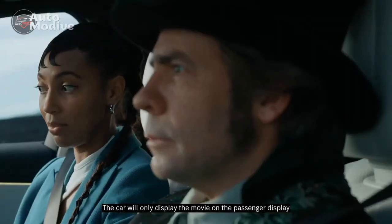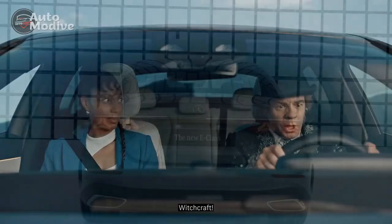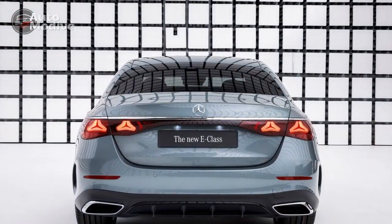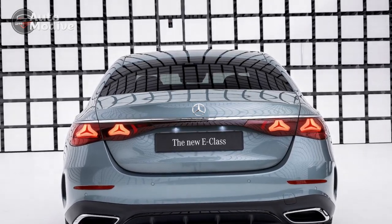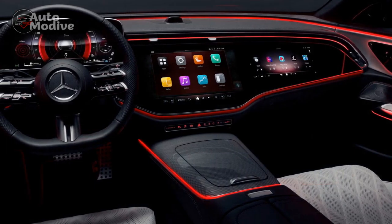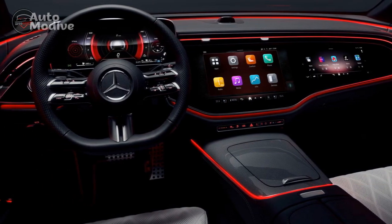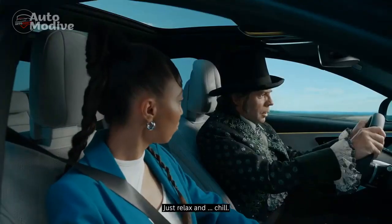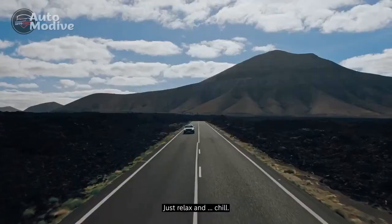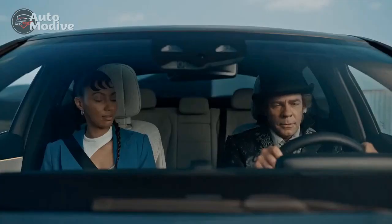Exquisite Design and Impeccable Craftsmanship. From the moment you set eyes on the 2024 Mercedes-Benz E450 4Matic, you are captivated by its striking presence. The sleek profile, accentuated by flowing lines and sculpted curves, embodies a perfect balance of elegance and athleticism. The iconic Mercedes-Benz front grille, now slightly enlarged, exudes confidence, while the aerodynamic proportions optimize both aesthetics and performance.